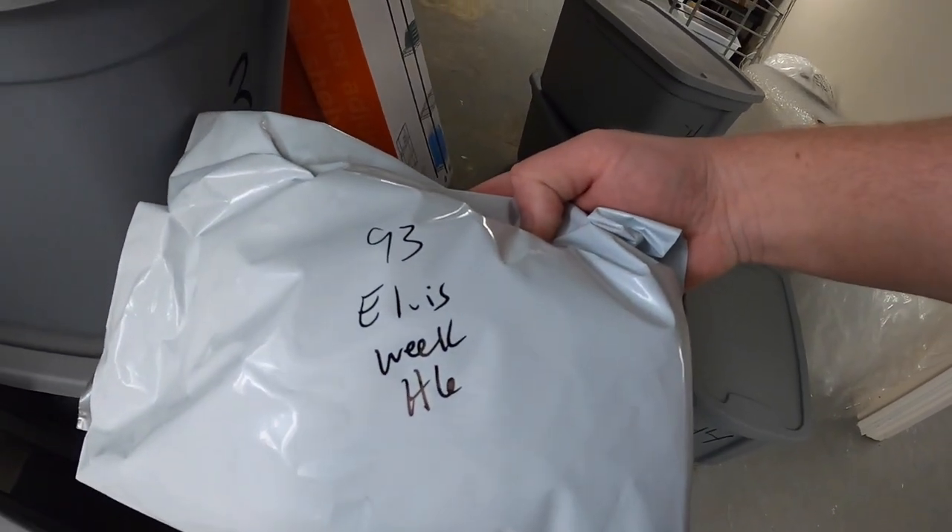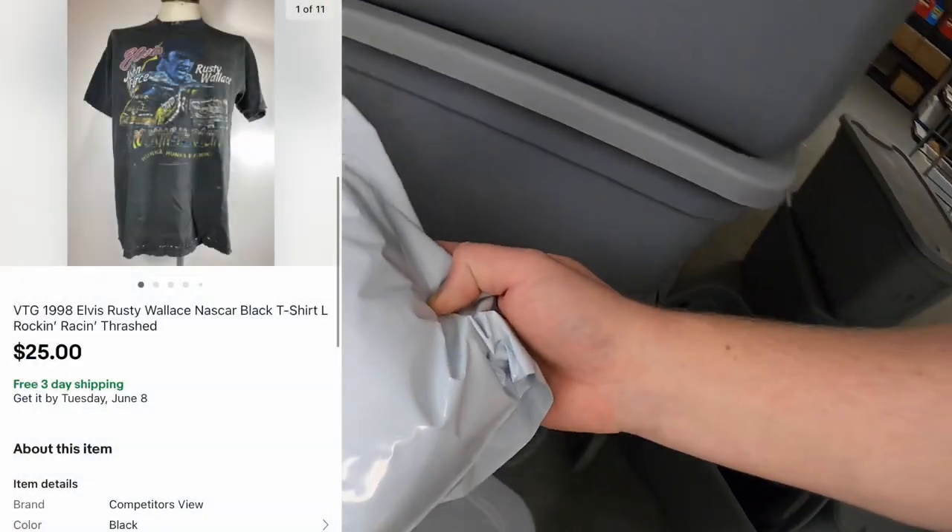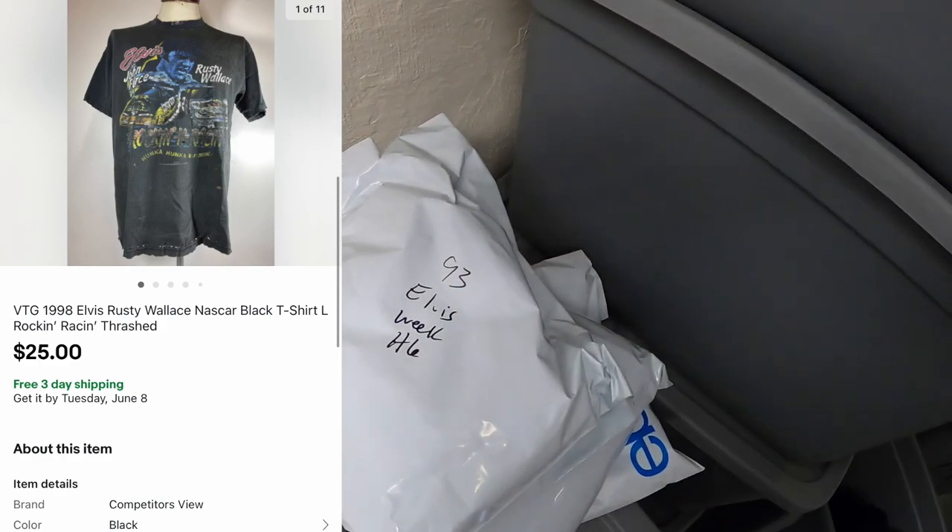Sold another piece — this is a 1993 Elvis Week NASCAR shirt. I sent an offer out on that one for $25 free shipping.